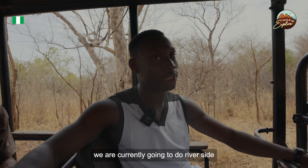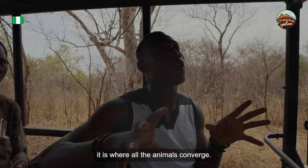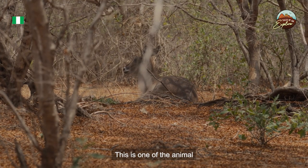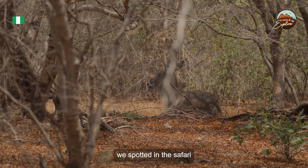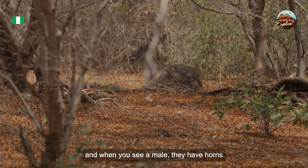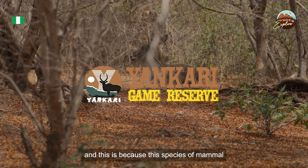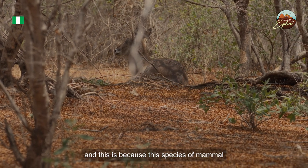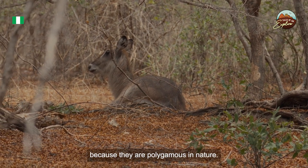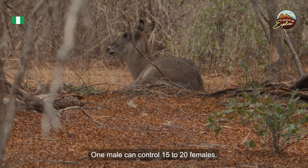We are heading to the riverside. One particular thing about this river is that during the dry season, it is where all the animals converge. We spotted one of the animals on safari called a waterbuck. Here we have a female. The males have horns shaped like a Y, which is where the Yankari logo comes from. This species of mammal is quite dominant in Yankari. They normally move in groups with the male in the middle because they are polygamous — one male can control 15 to 20 females.